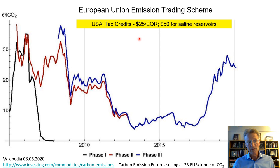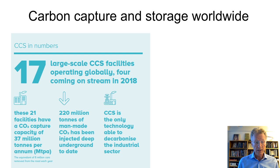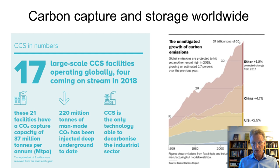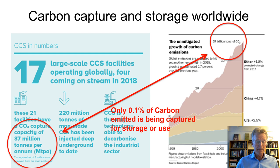How is carbon capture and storage doing worldwide today? In 2017 there were 17 large-scale CCS facilities with four more coming online in 2018. These 21 facilities were capturing 37 million tonnes of CO2 per year, but at the same time we were emitting 37 billion tonnes of CO2 per year — meaning we were capturing less than 0.1% of the carbon emitted. We clearly have to do much better.